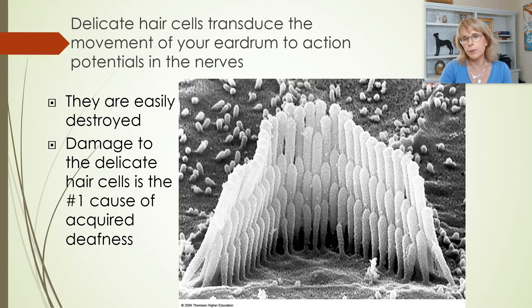In this particular image, this is a biopsy from someone who had hearing problems. These are healthy hair cells — they're still able to do their job. These hair cells have been damaged so badly, or damaged so frequently over such a long period of time, that they're no longer able to grow back and can't really do their job very well. The number one cause of acquired deafness is damage to the delicate hair cells.